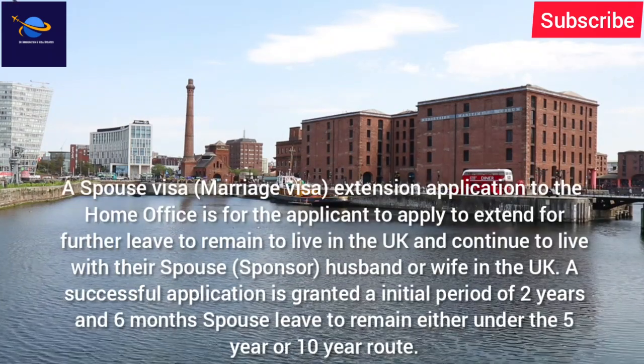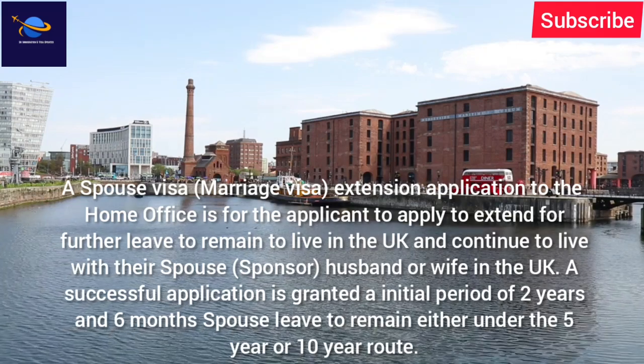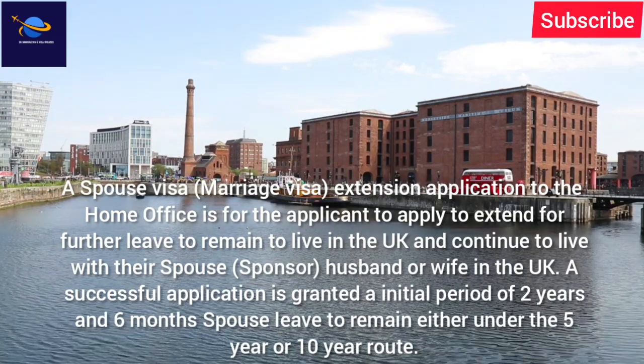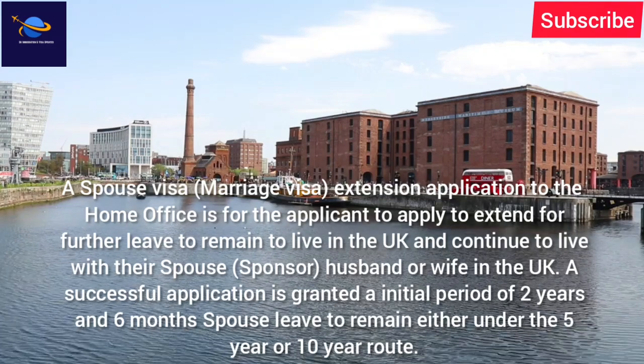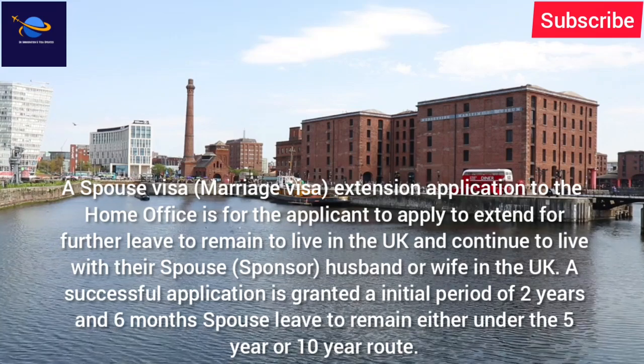A spouse visa or marriage visa extension application to the Home Office is for the applicant to apply to extend for further leave to remain to live in the UK and continue to live with their spouse, sponsor, husband or wife in the UK.